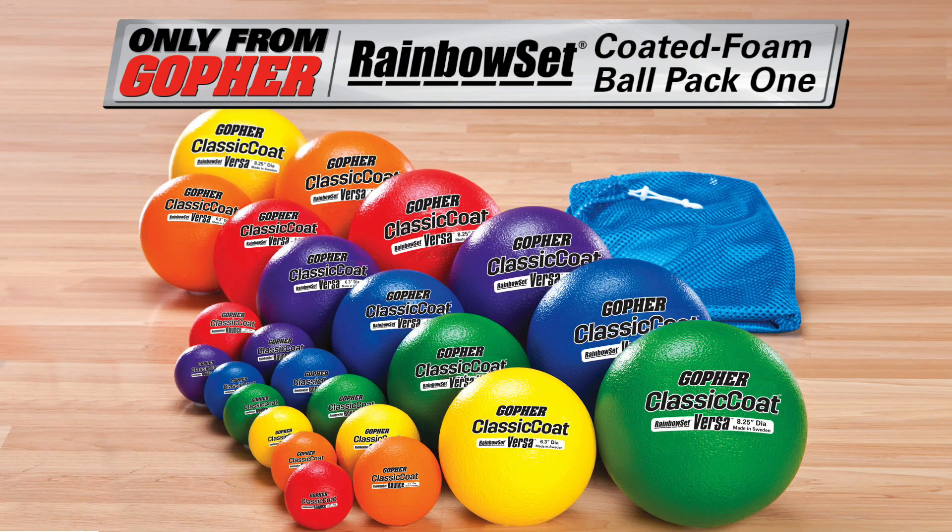Add versatility to your gym class activities with four sizes of balls in one convenient pack — with the rainbow coated foam ball pack, only from Gopher.